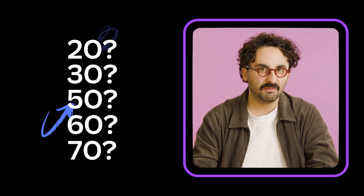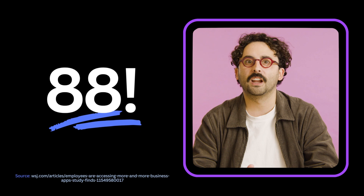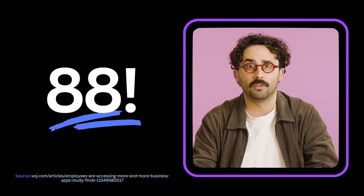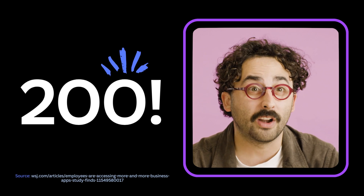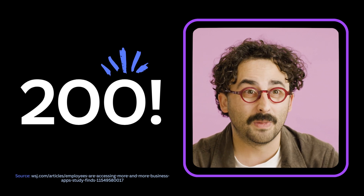Who gets less than 20? Who gets more than 30? Anyone guess more than 50, 60, 70? What about the staggering average of 88 apps? Wild right? And 10% of surveyed companies are using up to 200 apps. Imagine the password management.